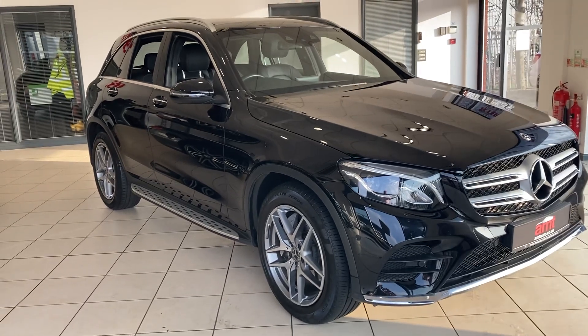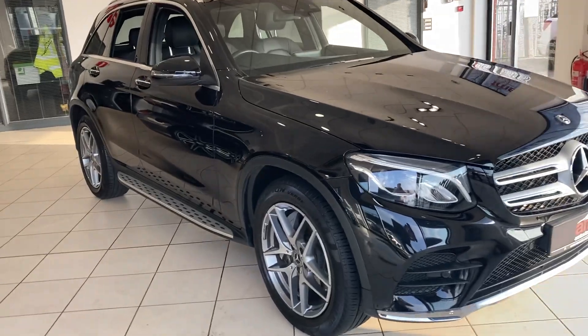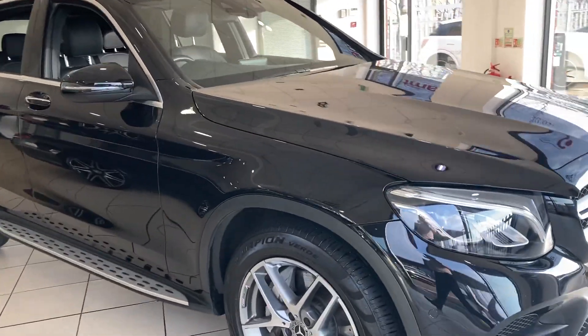This is AMC Specialist Cars, where today I have the pleasure of offering you this beautiful Mercedes-Benz GLC SUV, 220 diesel automatic.